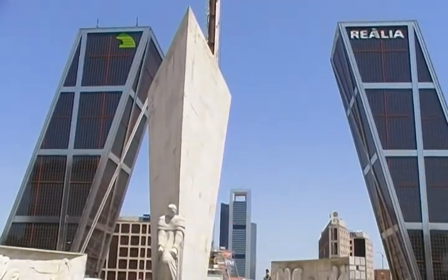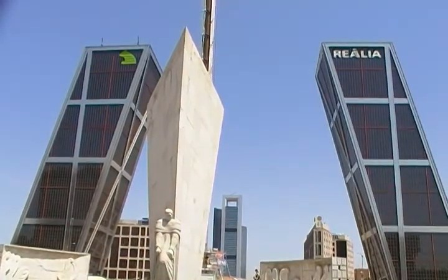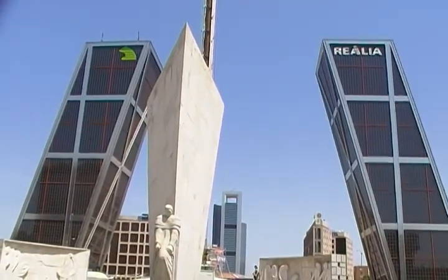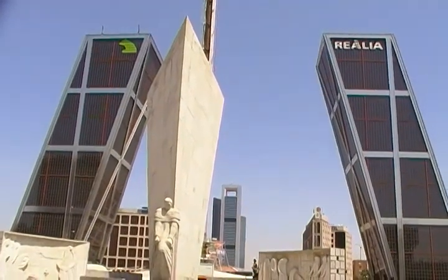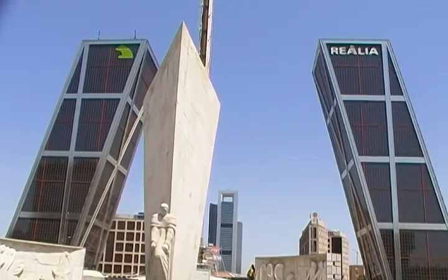This is Plaza de Castilla. Those are two buildings which have a little lean, and the left one is for a bank. I don't know what the other one is — I don't know what Realia is.